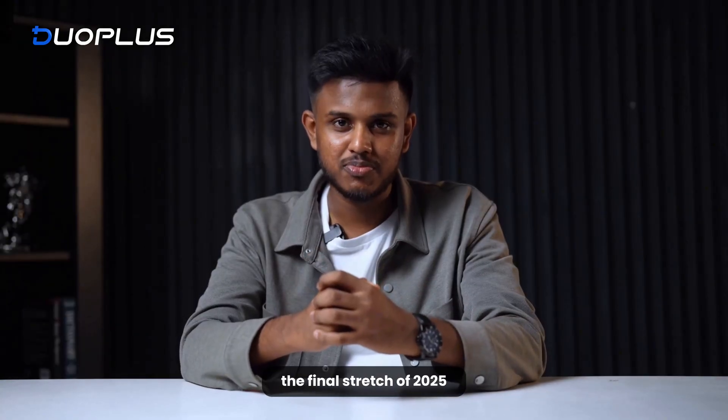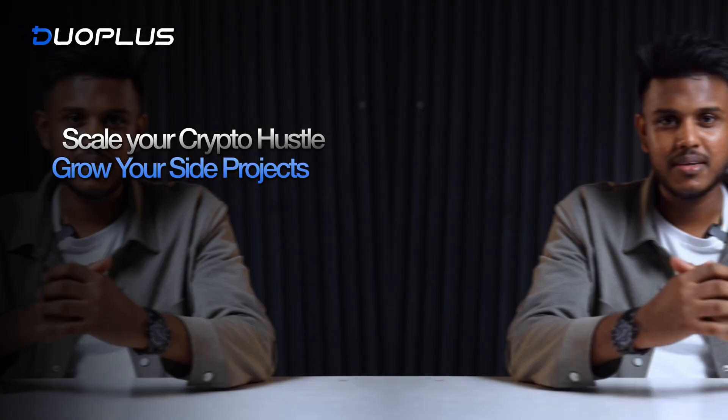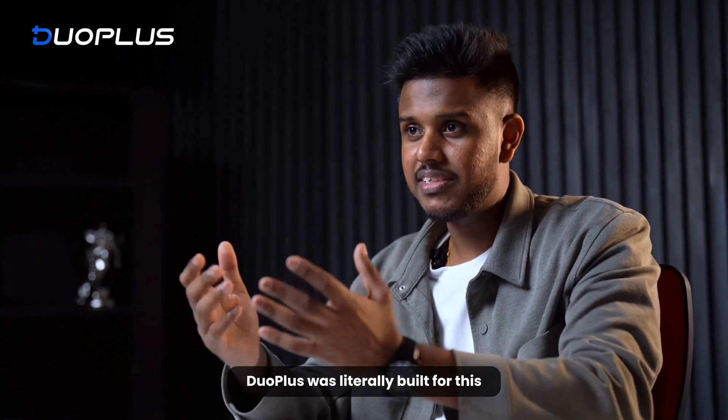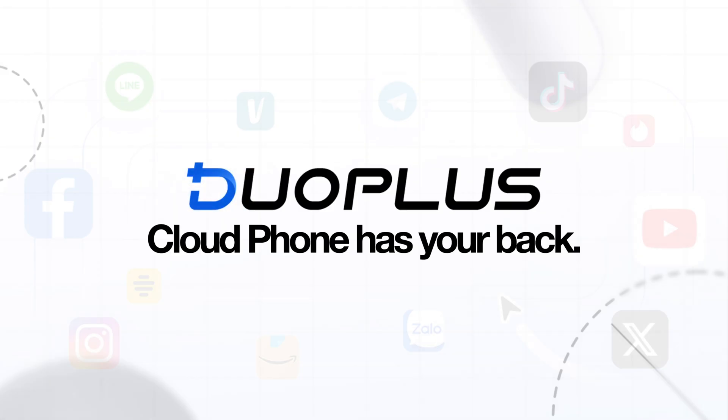We are heading into the final stretch of 2025, and a lot of you are still hunting for tools to scale your crypto grind and your side hustle. Duo Plus was literally built for this. Whether you are farming airdrops, managing wallets, or running social media for business, this cloud phone has your back.